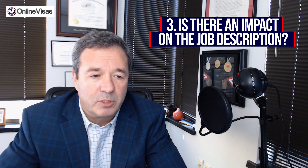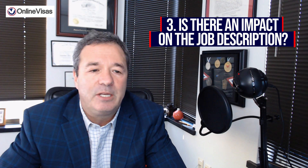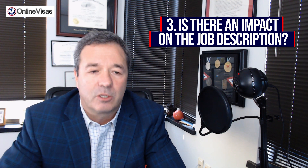Question three: is there an impact on the job description? For downgrading, there should not be an impact, as the EB-2 category requires an advanced degree or five years of experience, compared to the EB-3 category that requires less than five years of experience or just a bachelor's degree. You submit it with the same minimum requirements and job duties as listed on the approved labor certification — that is very important, so make sure you do that right.